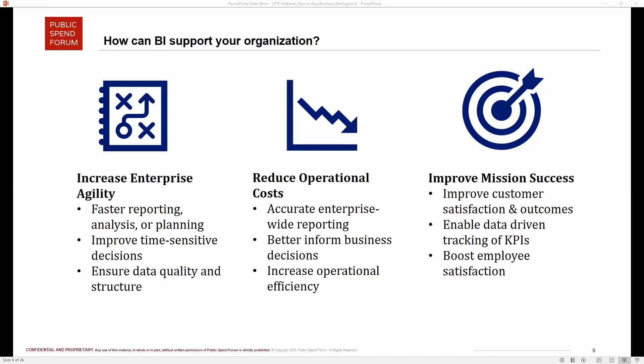Improved mission success is especially important for the public sector. It is really hard to quantify in terms of dollars how much value an organization places on delivering clean water to citizens or processing tax returns more quickly. One highlighted example is public transportation — utilizing data and business intelligence to make sure citizens can go from point A to point B more efficiently, safely, and effectively.